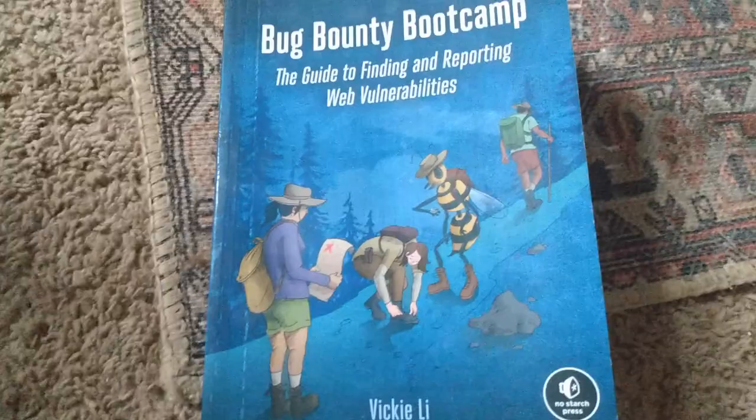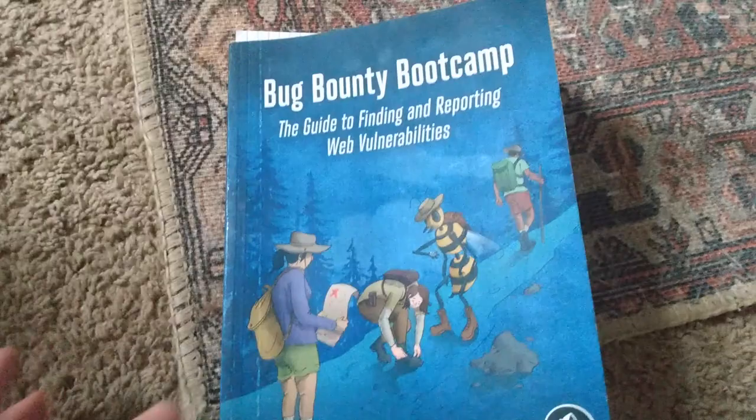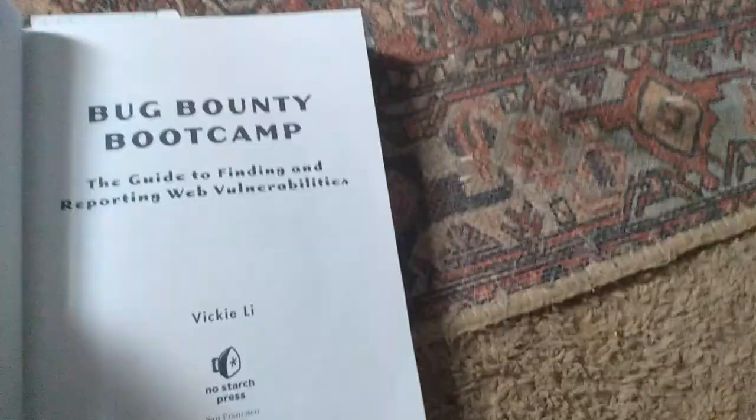I really recommend this book, Bug Bounty Bootcamp: The Guide to Finding and Reporting Web Vulnerabilities. She also teaches you how to write the reports when you submit them. And she also goes through ways of bypassing protections for each bug, and I think that bypassing protections part was really cool.